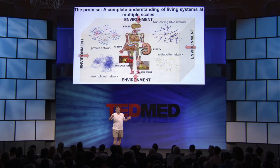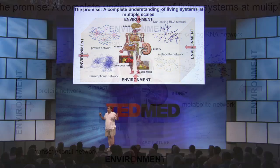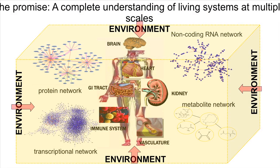And once we have this information, the promise and the hope is that we're going to be able to integrate all of that information, generate models that can actually predict future states of the system, understand the complexity of these living systems so that we can know, for example, how to better diagnose and treat diseases. And one of the technologies that I've been involved in at Pacific Biosciences does exactly that.